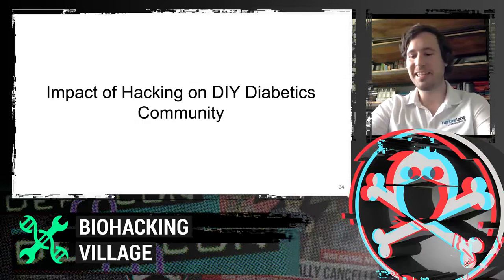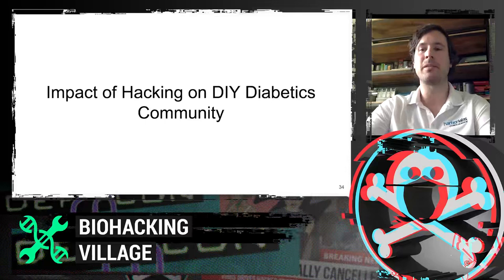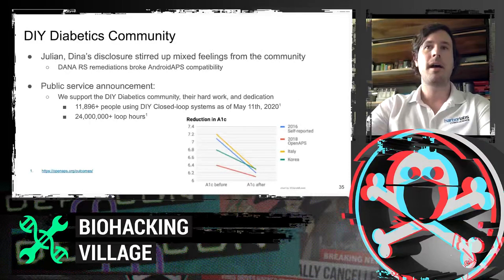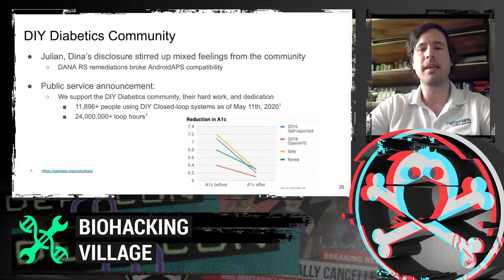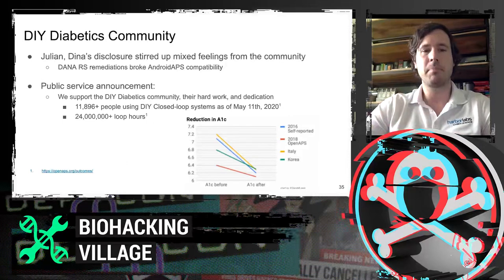That was awesome work — especially seeing the ink in the tubing and then following it up with the process showing patient safety being paramount, not pulling the device, but working directly with the manufacturer. I'm now going to segue to the impact of hacking on the DIY diabetic community. Julian and Dina had disclosed their process with the Dana RS pump and the remediation effort. That remediation effort had caused some issues with Android APS compatibility.